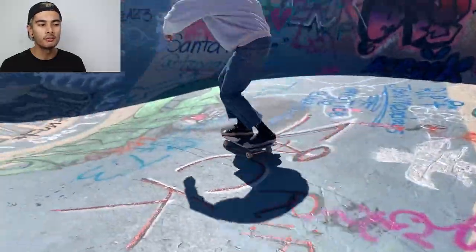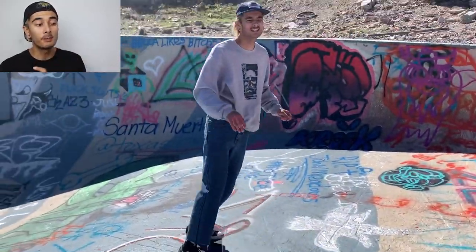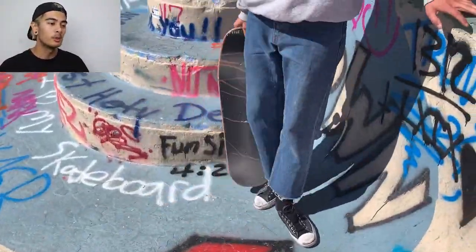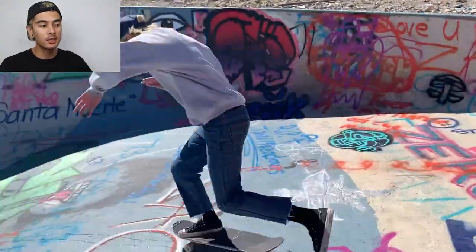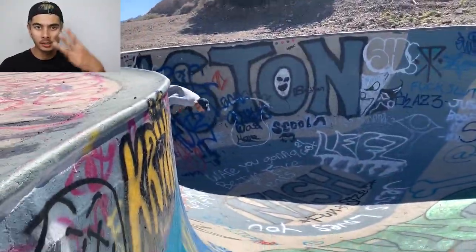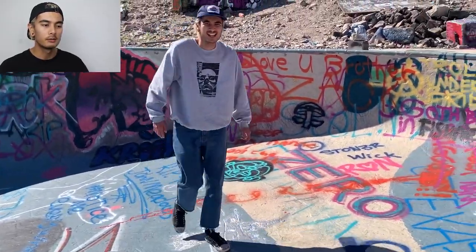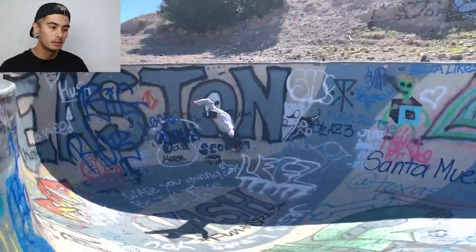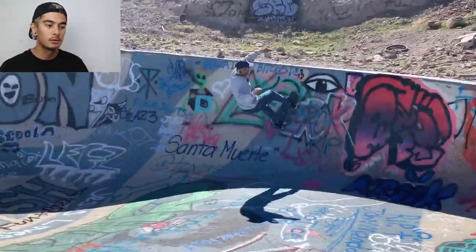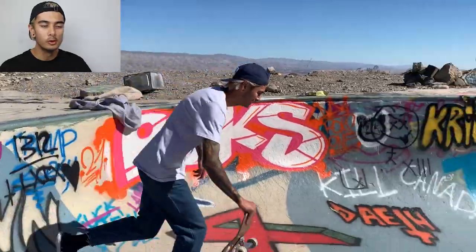I need to make another trip back up to the nude bowl but it's a gamble — you don't know if it's going to be full of rubbish, full of water, or if you're going to roll up and it's completely clean and painted. I'm not sure who to contact because people go there and paint it. The last few times I've been it's been painted like three times. I'd love to know who to contact so I'd know when it was a good time to go. I miss skating this pool — if I ever get rich enough I want a nude bowl in my backyard.